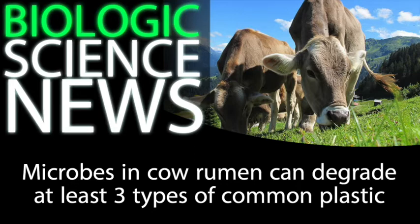I recall covering a news story on plastic-eating waxworms, and that was pretty exciting because waxworms are super easy to cultivate at large scales, and so this opens a door for industrial applications.